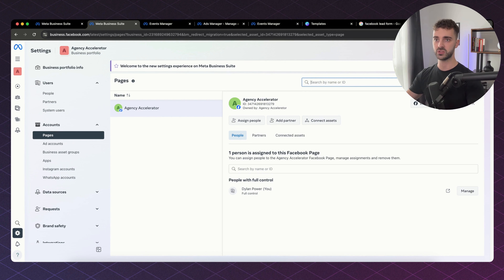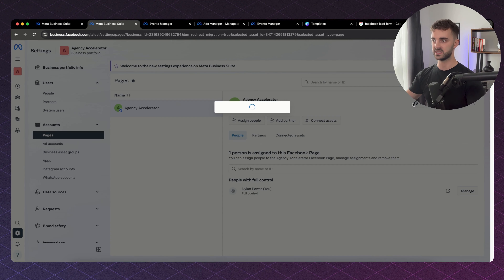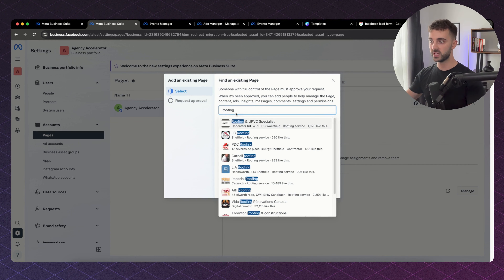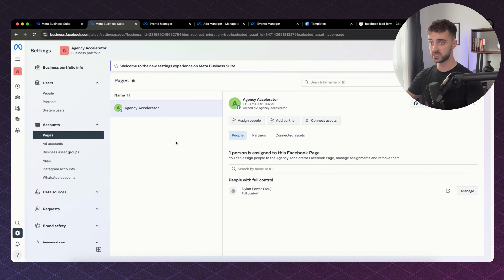You simply go over to Ads and then click Add an existing Facebook page. Let's say we are running ads for a roofing company — you just type in roofing, select the page, and add it in. Once that page is in there it will look like this and you can assign people and connect assets. Facebook have made this as simple as possible because they want people spending money on their platform.